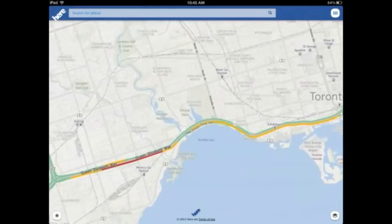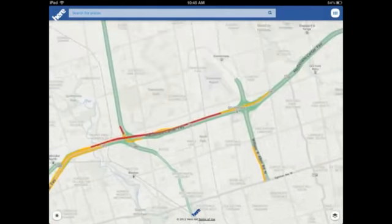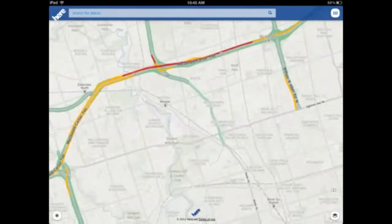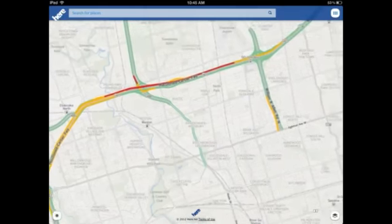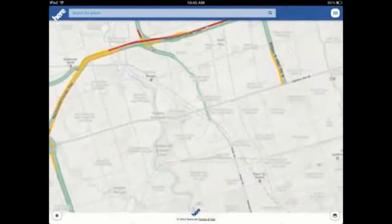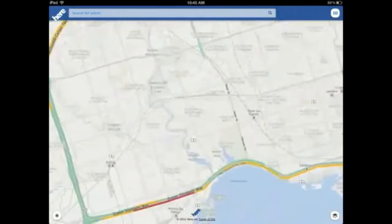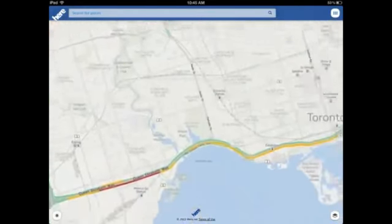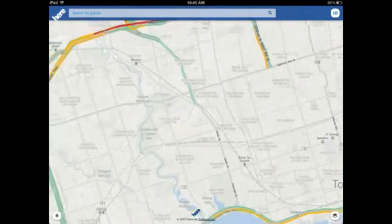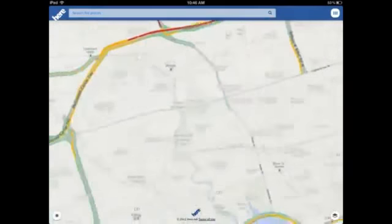My favorite view is the live traffic view. It shows you all the slow routes and all the ones that are moving well across the city. The red indicates the slow routes you want to avoid, and this is updated all the time. I'm doing this review on the iPad, but you can also get this for the iPhone, and it runs very smoothly.